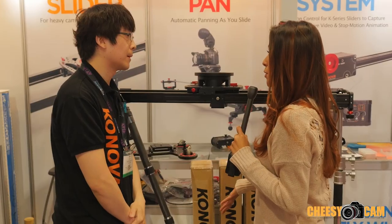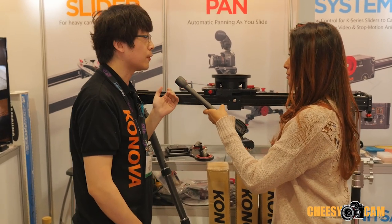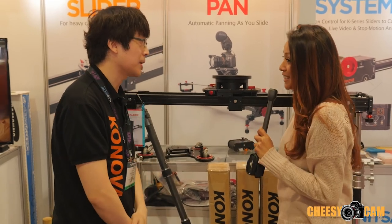Where can people find more information on your products? They can find our products on our website, cornerbackphoto.com, and also on Amazon or eBay. Alright, thank you again, Peter. Thank you.